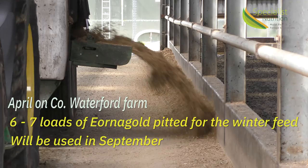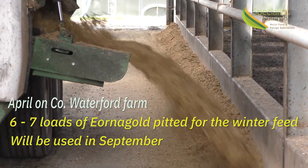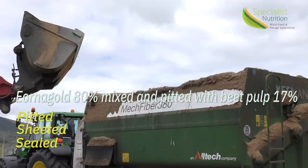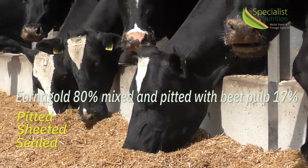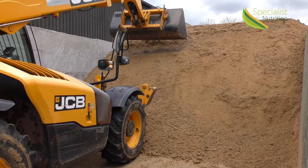Here we are in April. This farm has actually taken in about six or seven loads here for pitting. They will be utilised from about mid-September onwards. It is mixed with beet pulp at 17% and 83% Erna Gold. It's mixed through a wagon feeder and then put into the pit. They clamp it down with a loader, put sheets on it, fully seal it, and it stabilises over the winter.